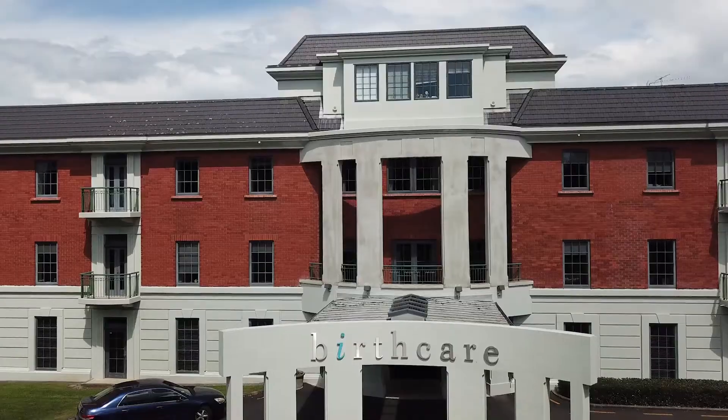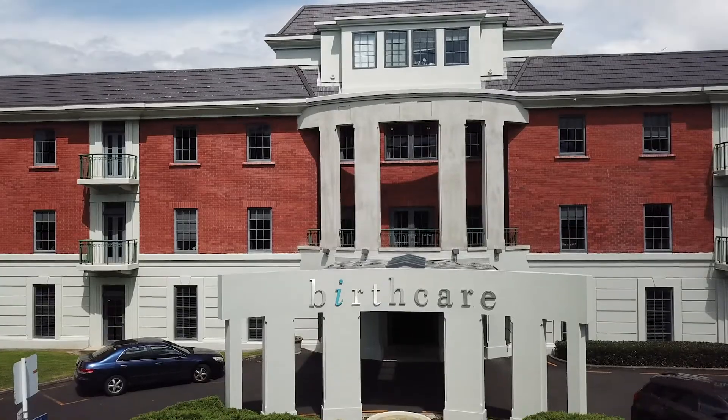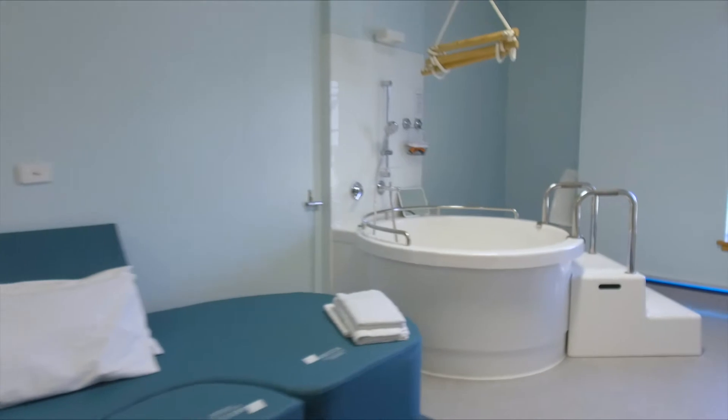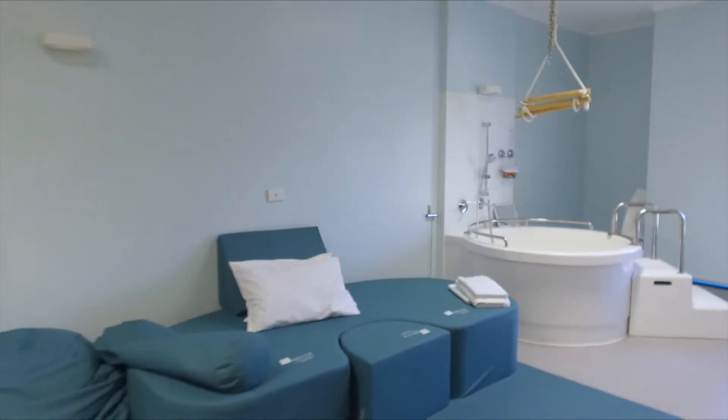Birth care for the very best start in life. Our antenatal classes, birthing rooms and postnatal care are all designed to support you through this most important time.